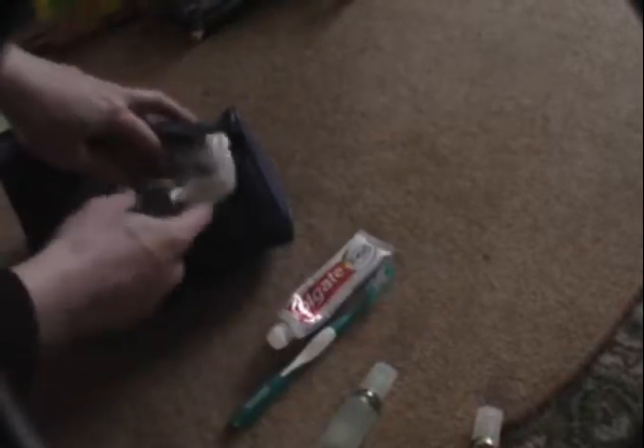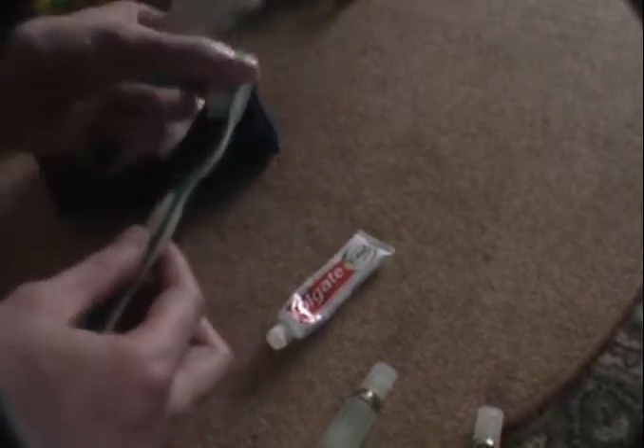I've got these from a hotel — shower gel, shampoo, small toothpaste. I've got a cover so that the toothbrush can fit in there and not get dirty. You can buy toothbrush holders.